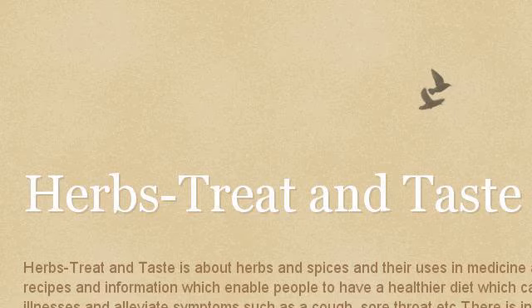Last but not least, try our third ranked site herbs treatantist.blogspot.com. The webpage 'Herbs Treat and Taste' covers common nettle, nettle Uriotica. This is the link.